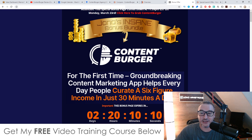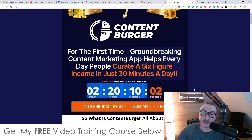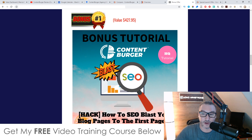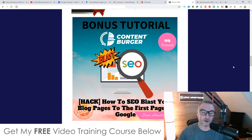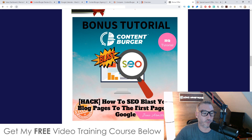You'll need to do that before the countdown timer on my bonus page hits zero, because when it does, all of my bonuses will expire. I spent a long time putting these bonuses together so you can really get the best out of Content Burger. All of these bonuses have been created 100% by myself, meaning they are exclusive to me and not available through anybody else's link. Feel free to shop around and see what other people are offering, because you can always return to my bonus page via the link below once you realize my bonuses are way better and more useful.